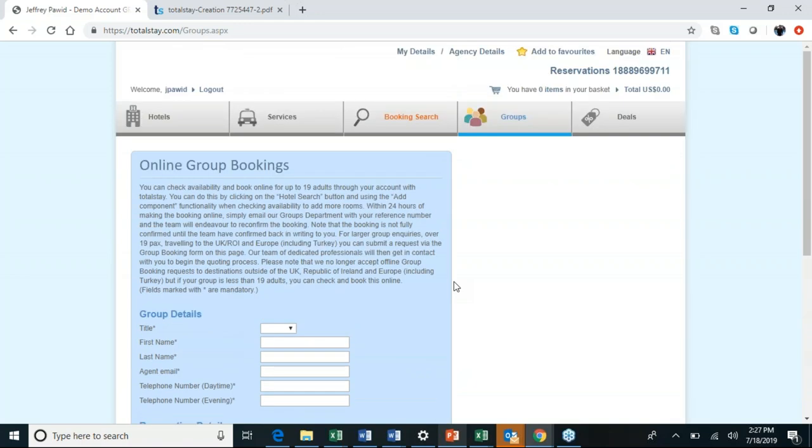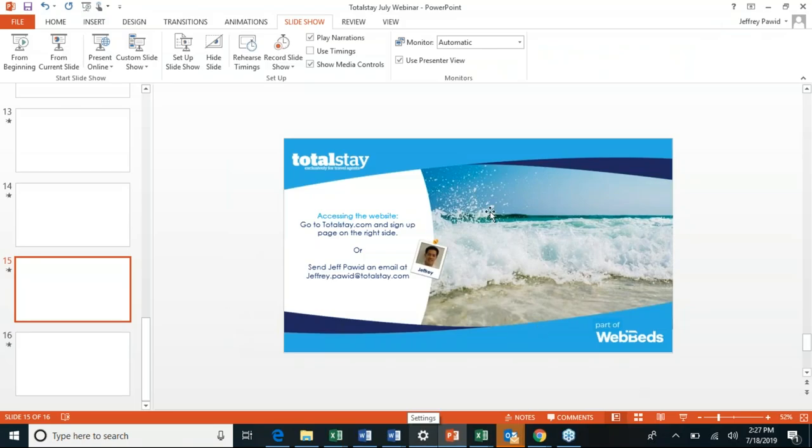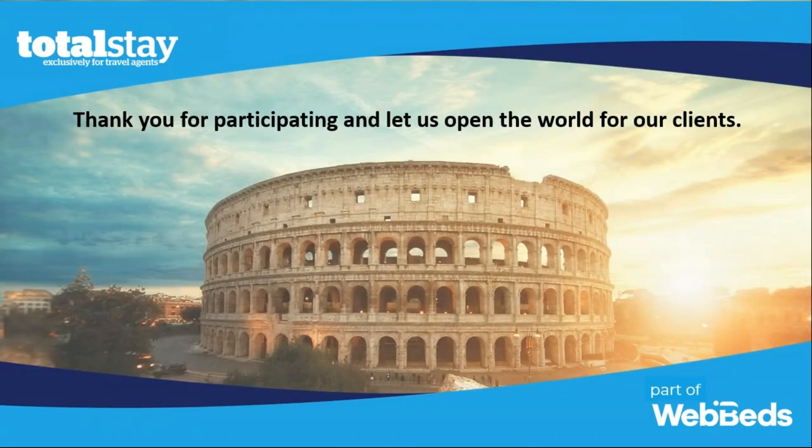That's the entire TotalStay platform. I'm switching back to the PowerPoint to put my contact information up again. If you need anything, I'm here to help. Thank you all again for taking the time to learn about the TotalStay product and let us help open the world for your clients. I'll pass it back to Doug now to see if there are any questions.